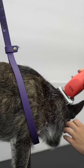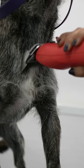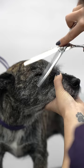Many Terriers, such as the West Highland Terrier or the Border Terrier, have a wire-haired coat. Their coats are meant to be hand stripped as opposed to shaved, and this is not something that I offer to my clients.